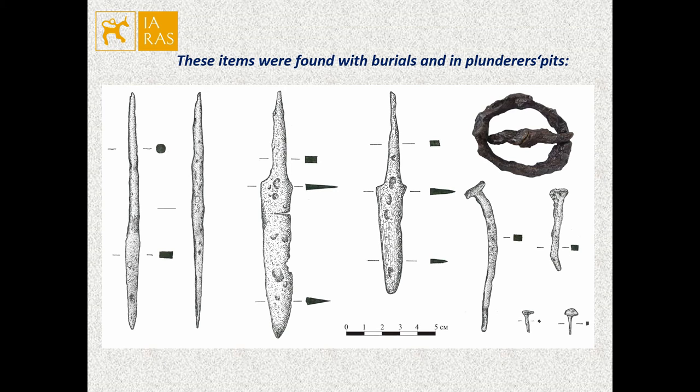All of the adornments and costume details come from burials. The studied burials are dated to the period of the 12th–13th centuries.